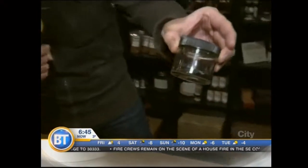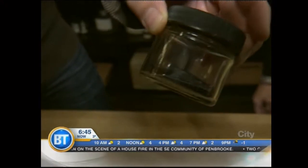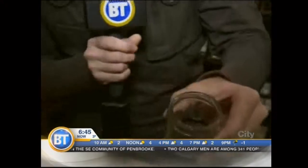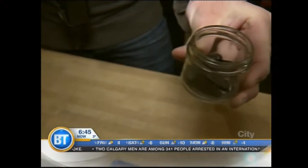This is called tonka beans. Have you heard of these before, Jill? So it's a bean, not a spice. They don't look really appetizing, but when you actually open it up, this thing smells heavenly. It's actually one of the spices we're going to be talking about in just a few moments.